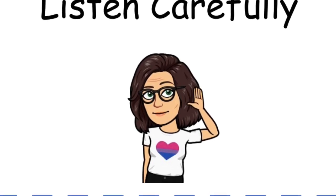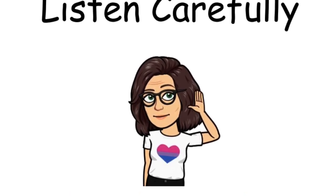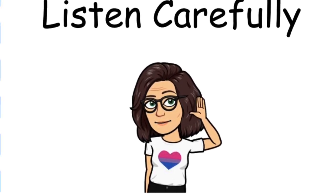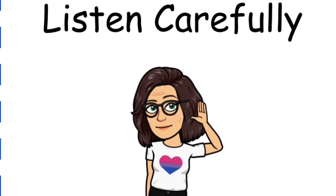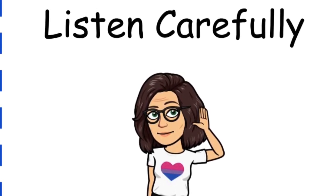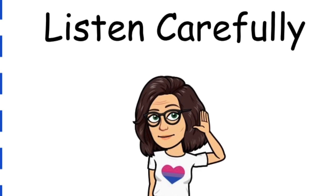Listen carefully. The speaker has very important information to share with us. We learn from everyone, and there will be times for us to listen to you.